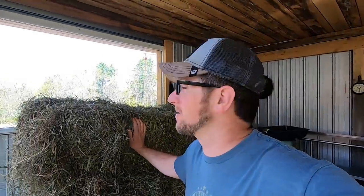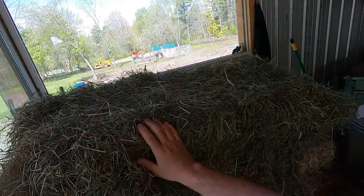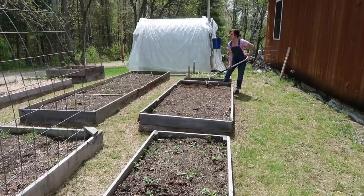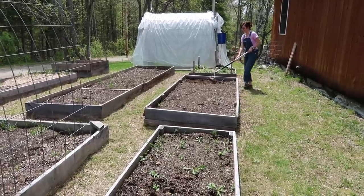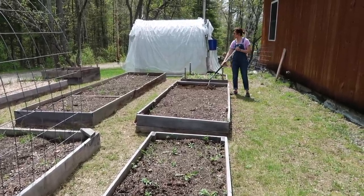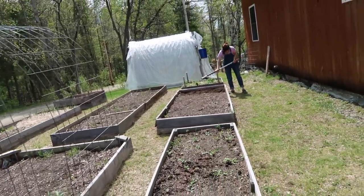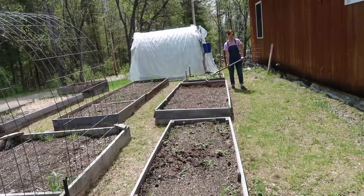These are some really nice big bales — I'm pretty sure we got a few more of them. How's the garlic looking? It's good. How are the strawberries doing? I think they'll make it. We've got to add mulch to it.